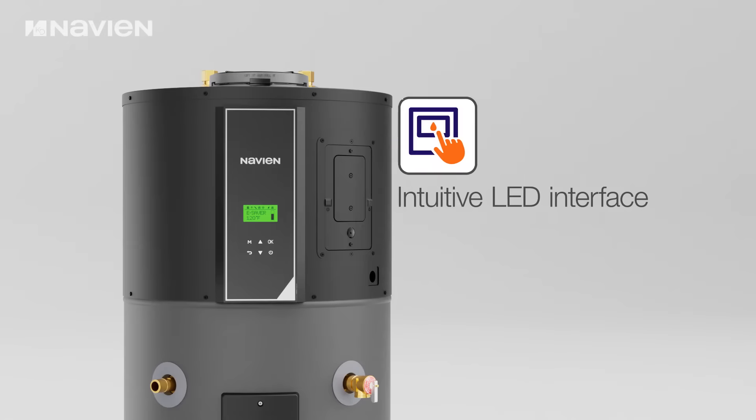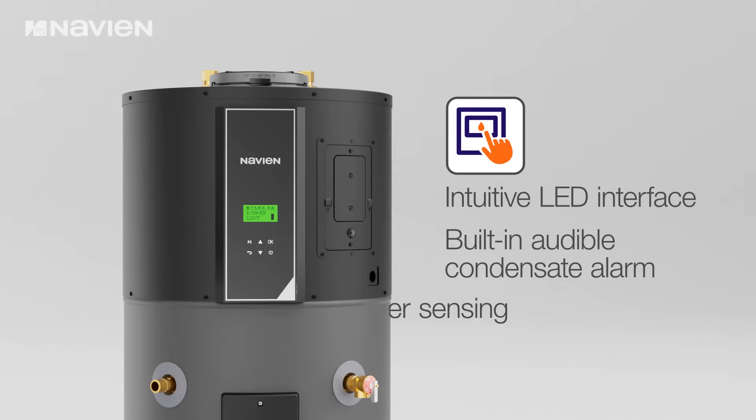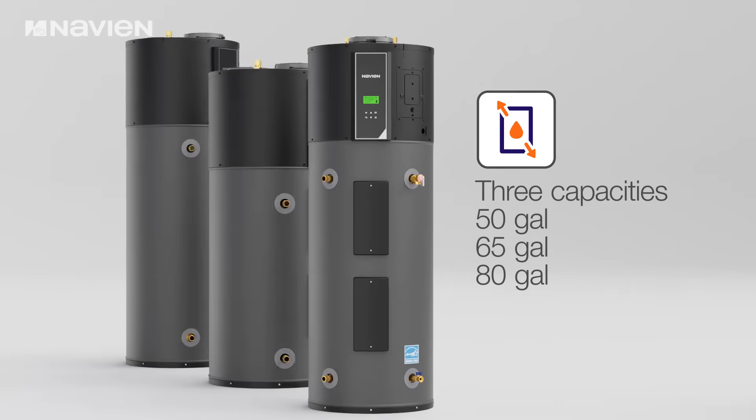The system features an intuitive LED interface with built-in audible condensate alarm and dry-fire water sensing, providing immediate awareness of potential system issues for enhanced reliability.